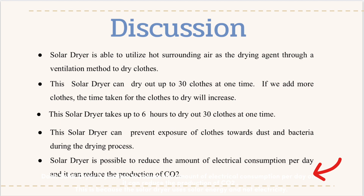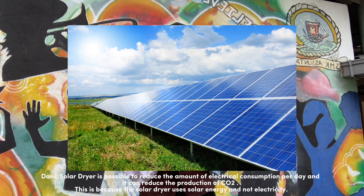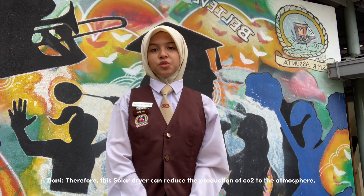Solar dryer is able to reduce the amount of electrical consumption per day and it can reduce the production of CO2. This is because this solar dryer uses solar energy and not electricity. Therefore, this solar dryer can reduce the production of CO2 to the atmosphere.